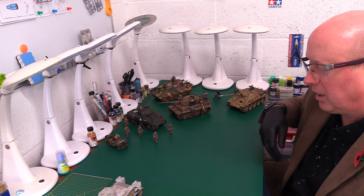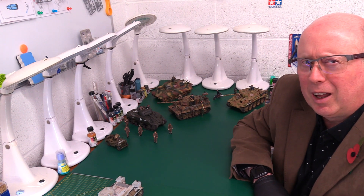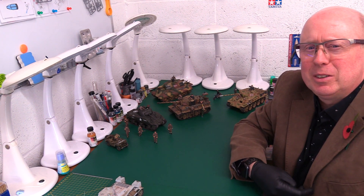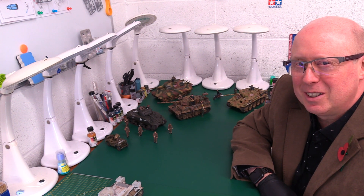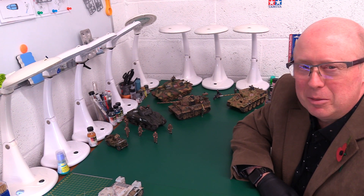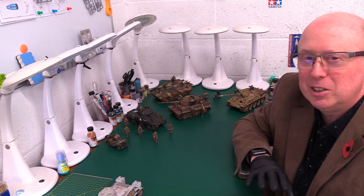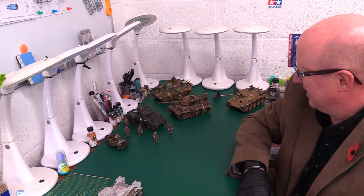Hi there folks, welcome back to the channel, thank you very much for joining me. Once again we're having a little look at my collection. You're probably still laughing if you saw the previous video which was basically my greatest mistakes - the couple of models I made a real butch of. Hope you've calmed down now and haven't had a seizure from laughing, but let's move on to some slightly better ones.